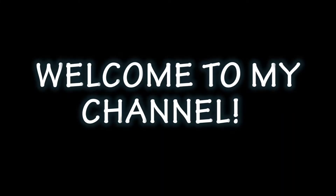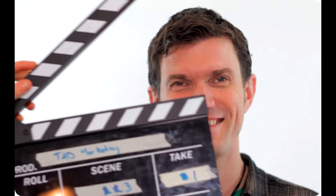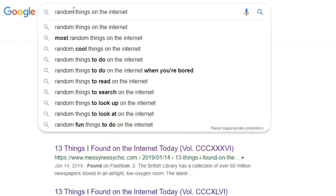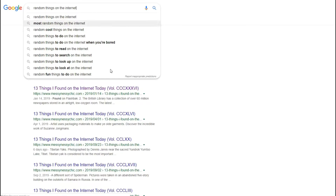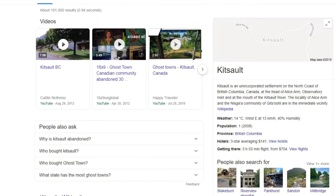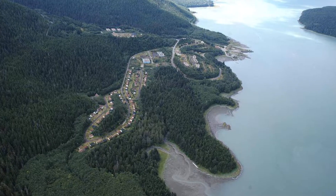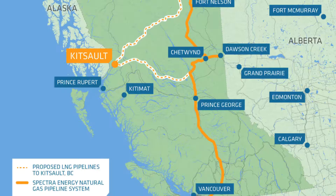Hello, welcome to my channel Lost Planet. This is a video I've been waiting to make — talking about different things I found on the internet. This place we're looking at is called Kitsault, a ghost town where the lights are still on but no one's home. Interesting, isn't it? It's actually in northern BC.